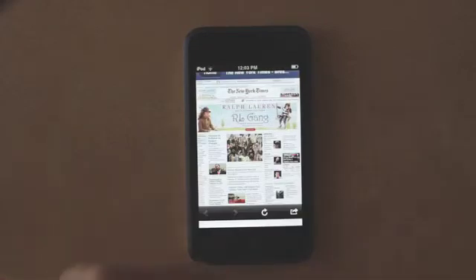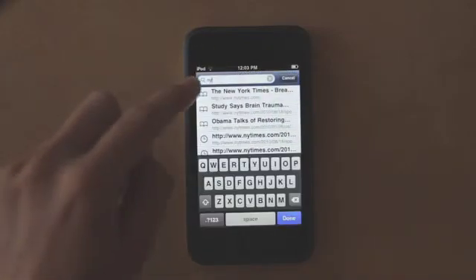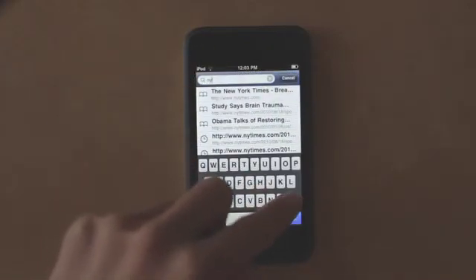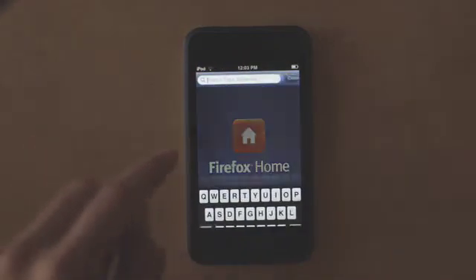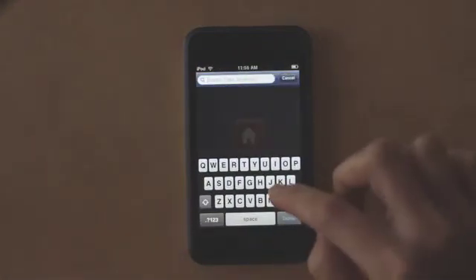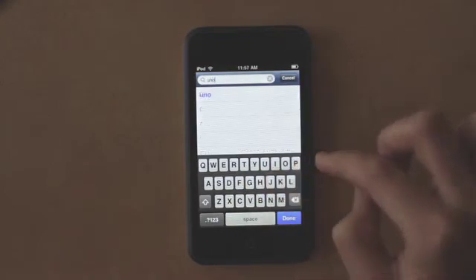But I'll cancel out of that and head back home. A new addition to Firefox Home is the ability to enter a URL address or term that you've never searched for on the desktop, and Firefox Home provides a way for you to search it.